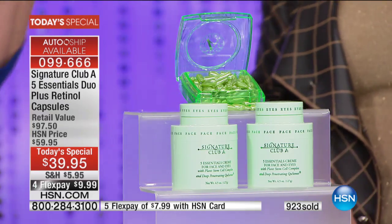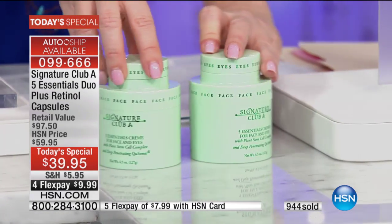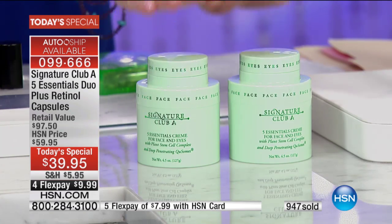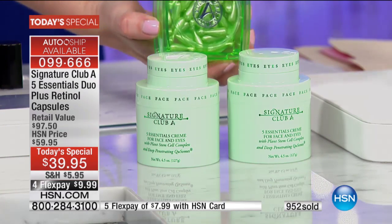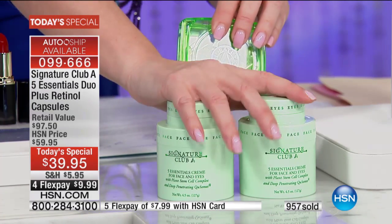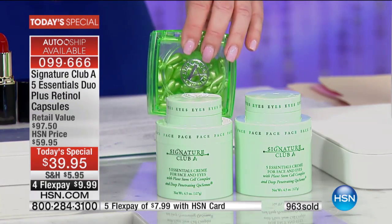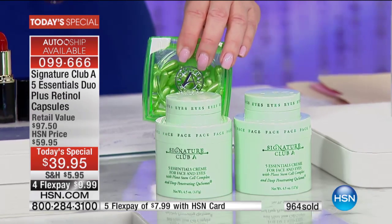We're getting tons of questions, and I understand why, because Adrienne has never brought an opportunity like this. A lot of people think, am I getting one cream and the capsules? No — you're getting two of the five essentials. This is $60 worth of your five essentials. Tonight that's essentially free, because the retinol capsules pay for the whole thing. When you do this on your HSN charge card it's $7.99, otherwise any charge card we accept is $9.99.